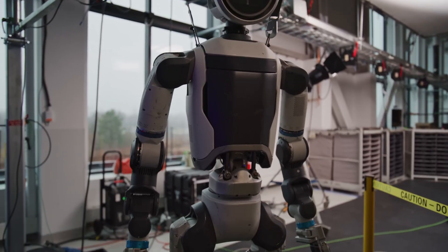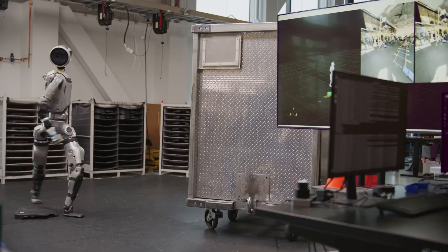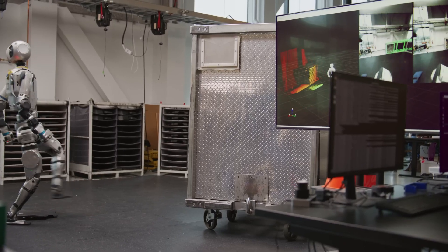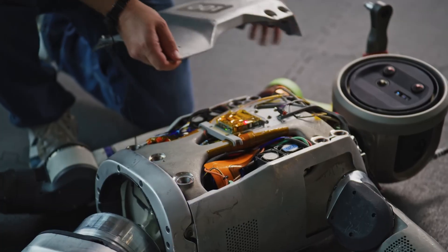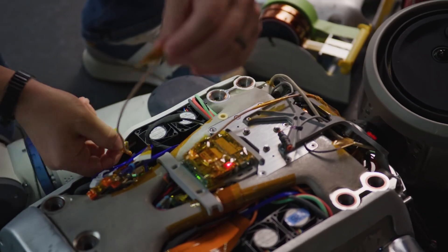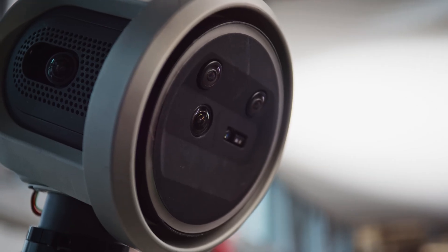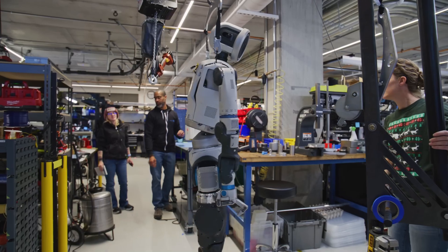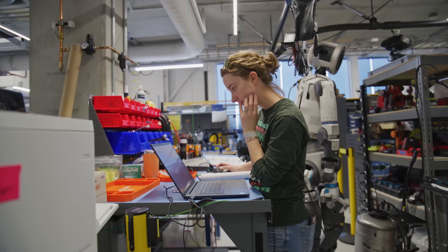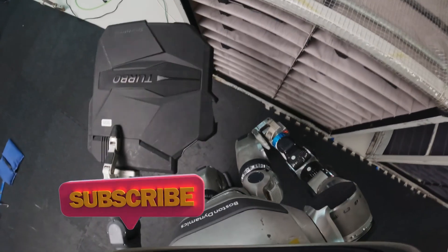The new Atlas isn't just a machine — it's a symbol, a glimpse of what's next. Imagine these bots in disaster response, space stations, hospitals, or your local Amazon warehouse. We're entering an era where humanoid robots might be as common as smartphones once were. So now that you've seen Atlas evolve, what do you think? Is Boston Dynamics building the future, or something to fear? Let us know in the comments, and don't forget to subscribe for more deep dives into the world of robotics.